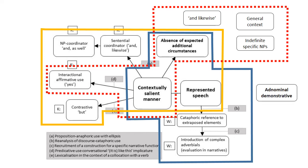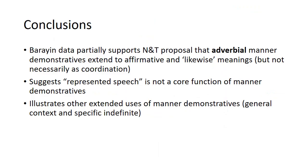To further complete this map, we can add that the adnominal demonstrative in Bahrain fills the represented speech function — the function served by manner demonstratives in Juo and Kambata. In conclusion, the Bahrain data at least partially supports Nicotina and Triess's proposal that adverbial manner demonstratives extend to affirmative and likewise meanings, though not necessarily as coordination, and that manner demonstratives that aren't sentence-final particles won't have the extended uses Juo showed. However, it suggests that represented speech is not a core function of manner demonstratives, and it illustrates additional extended uses — general context use and specific indefinite use — not identified in Juo and Kambata.